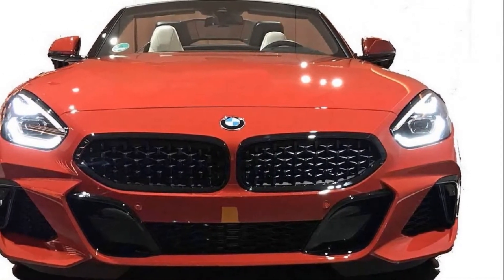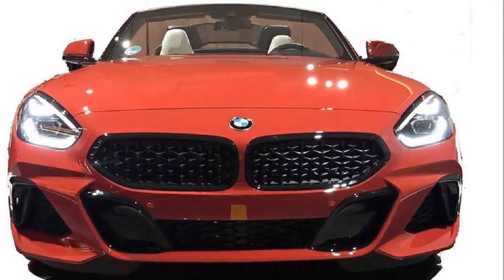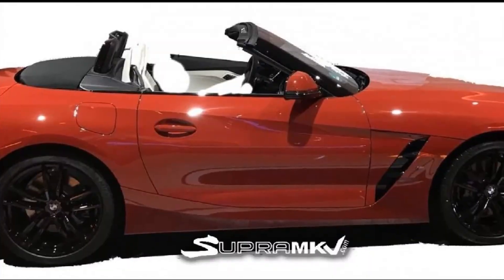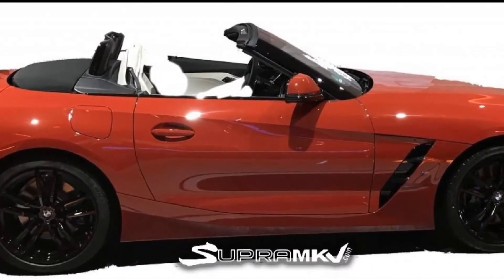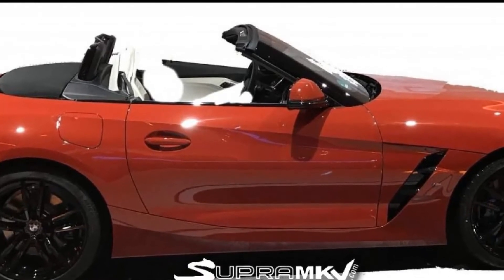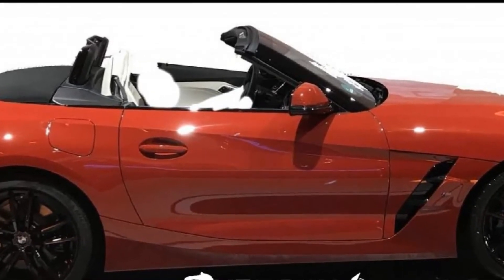Both the front and rear fascias maintain the slim and wide look shown on the concept, but tweaked just enough to match BMW's current design language. The rear also manages to keep the almost razor-thin tail lights, but with a shape that's closer to the new 8 Series.